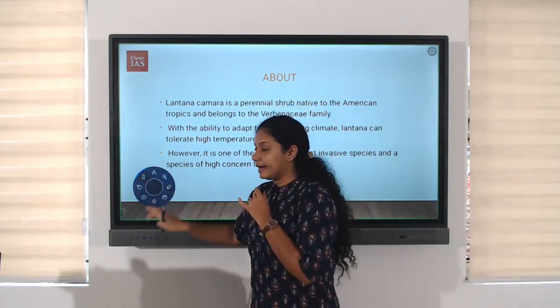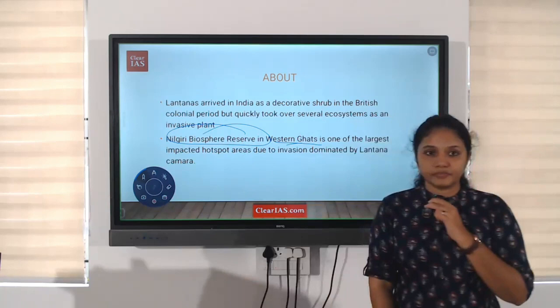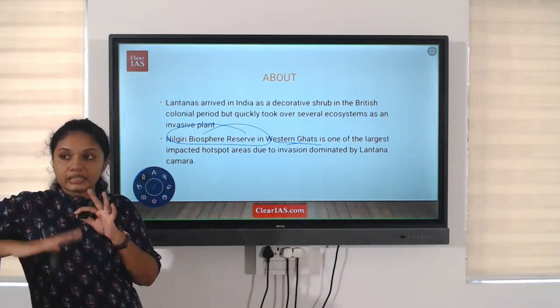Especially, it can be seen in the Nilgiri Biosphere Reserve area of the Western Ghats. As we know, the Western Ghats is one of the most important biodiversity hotspot areas. Lantana camara has grown so widely there that it is replacing the endemic or native plants in the area.